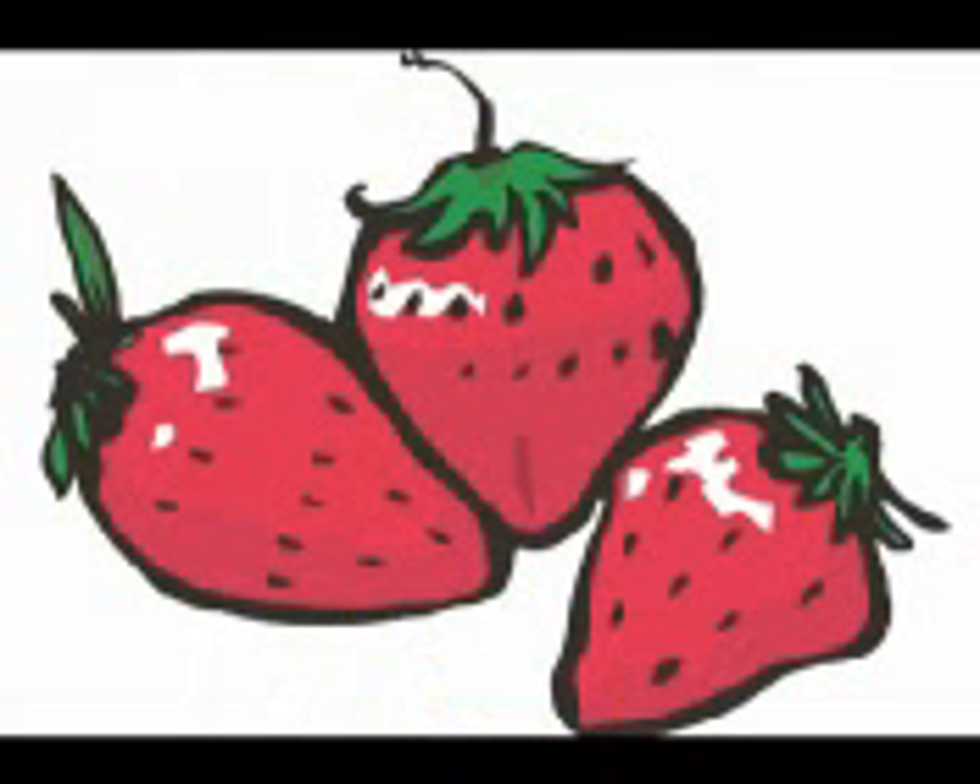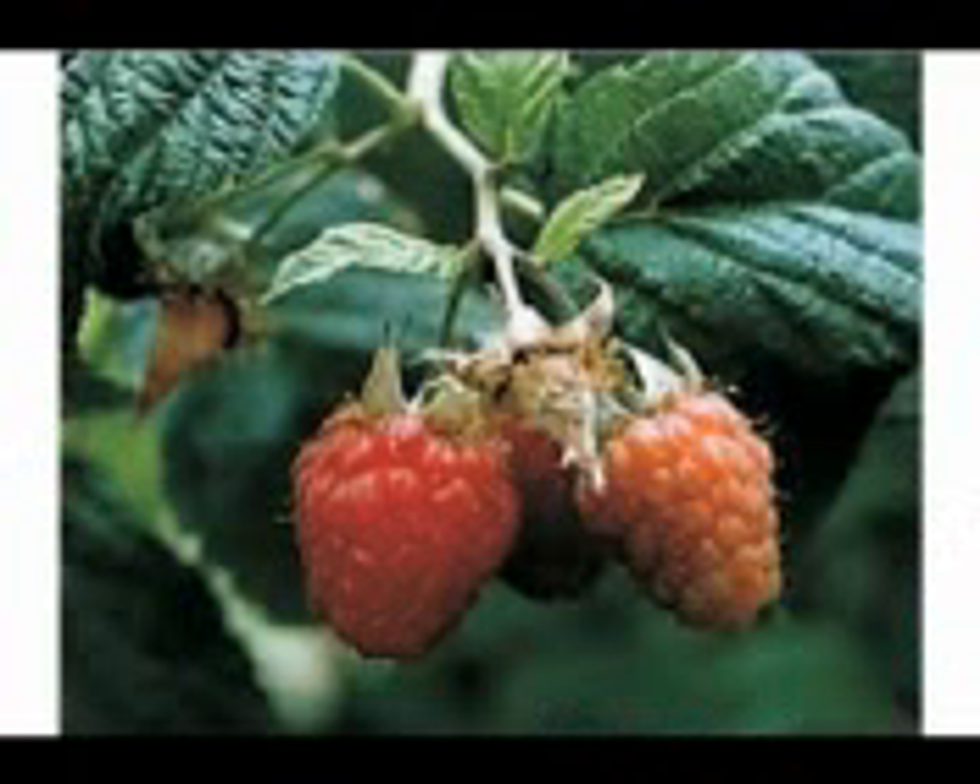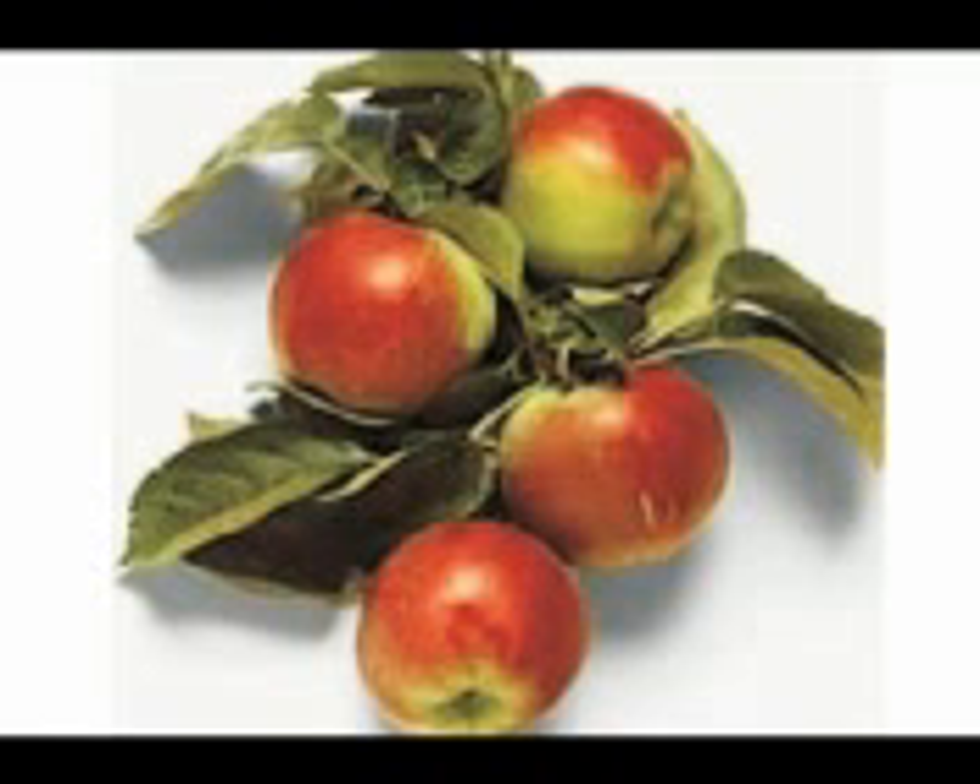Fruits contain the seeds which later on grow into new plants. The fruits store the food that supplies the nutrients to the seeds. Fruits can be eaten when ripe. They have different tastes.